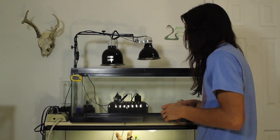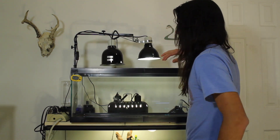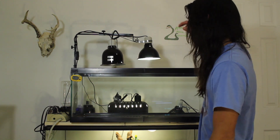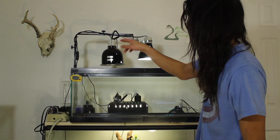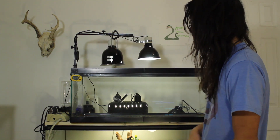First thing I want to go over is the lighting and temperature rig on this enclosure. Bearded dragons need UVB, which is in this bulb, and they need heat, which is in this bulb — this is just a ceramic heat emitter. We've got a temperature gauge right here; right now it's 84 degrees with this light off, and it'll be between 88 and 90 degrees once this light is on and running.